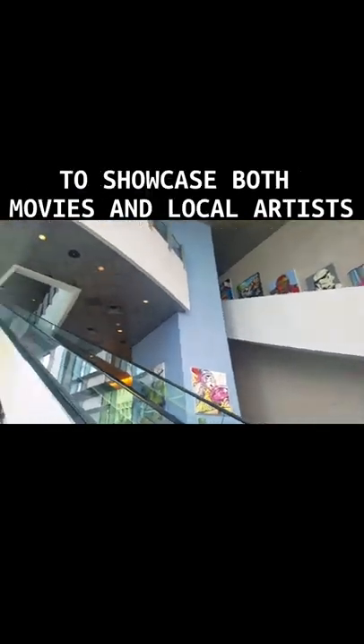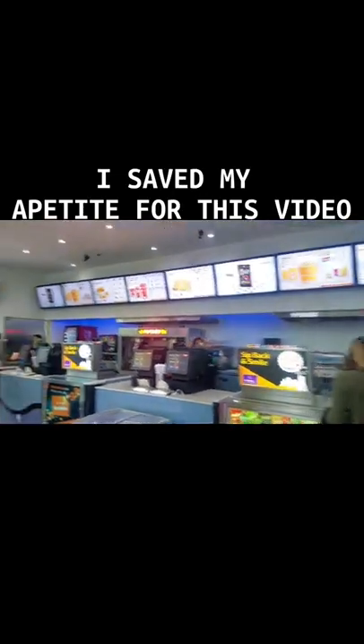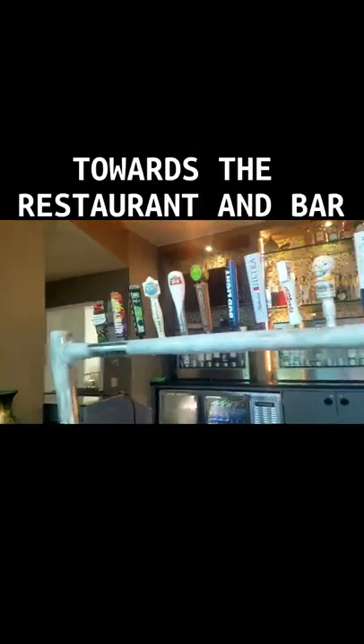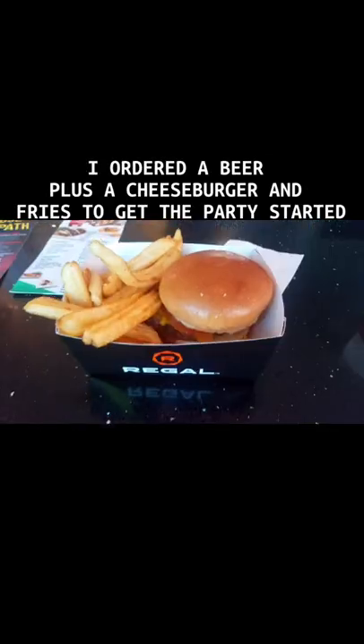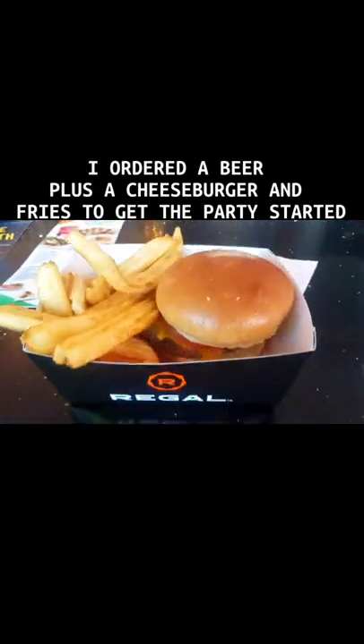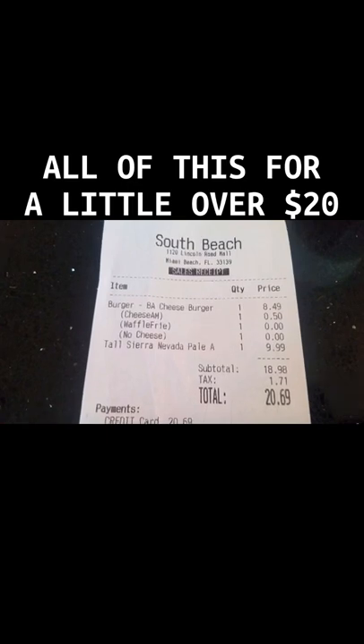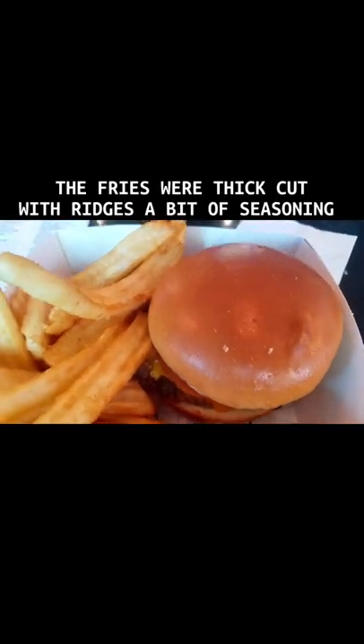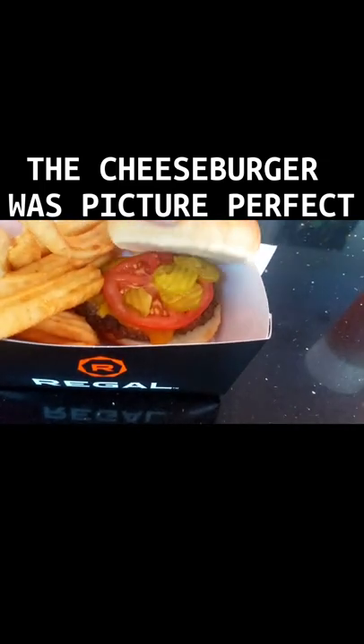I saved my appetite for this video, so I immediately made a beeline past the concession stand towards the restaurant and bar. I ordered a beer plus a cheeseburger and fries to get the party started — all of this for a little over twenty dollars. The fries were thick cut with ridges and a bit of seasoning. The cheeseburger was picture perfect. I sat down in my seat and commenced to devour my delicious food.